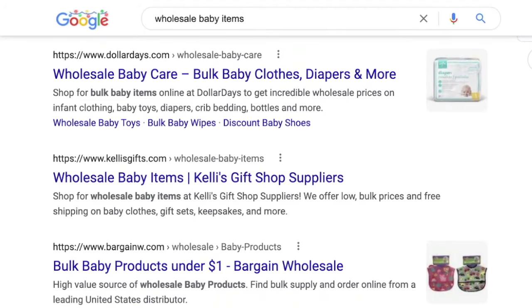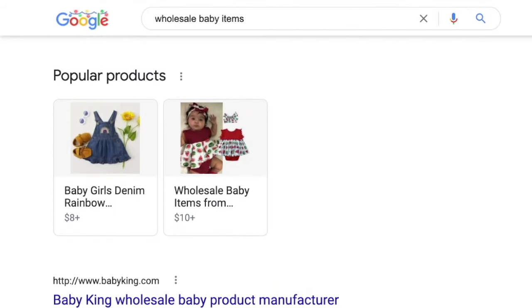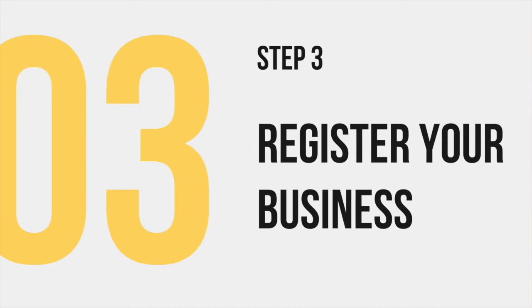As you can see, the listings have totally changed, and from here you can find a company to buy in bulk from. Once you've got all of that sorted, it's time to officially register your business. You won't be able to buy wholesale baby items or even work with a dropship supplier until you complete this step.